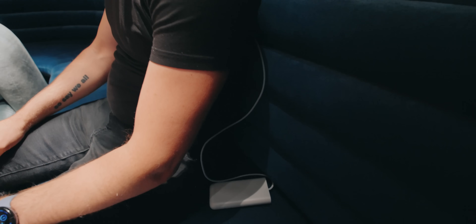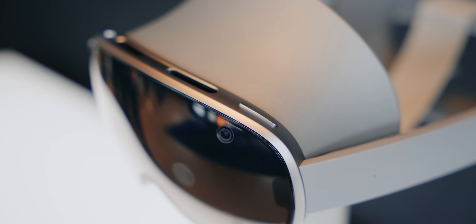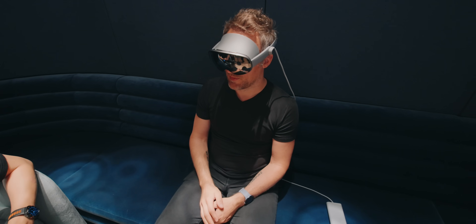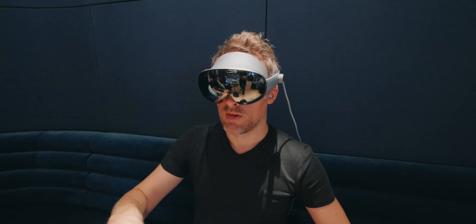A headset that you wear on your face and a battery pack that you can keep in your pocket. There's one button on the top right and a volume rocker on the top left. It was comfortable to wear, and it comes with light blockers that can help you be more immersed in your content by blocking off your peripheral vision.